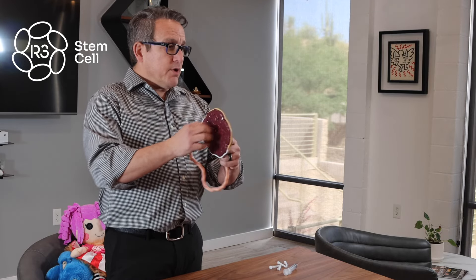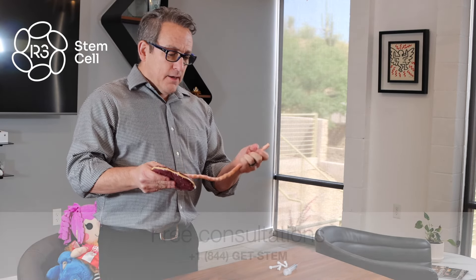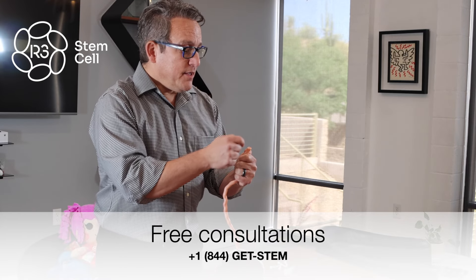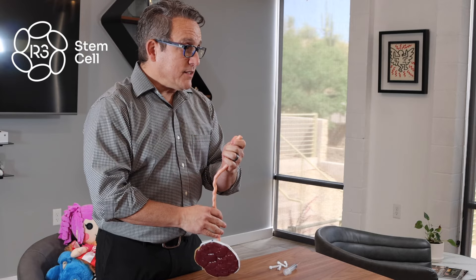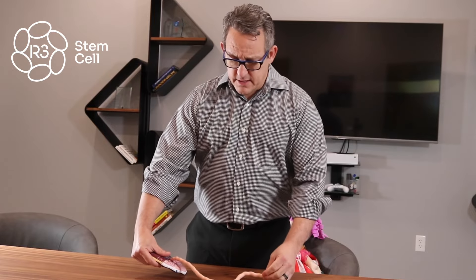This is a model of an umbilical cord, and this is part of the placenta. It's obviously not real — it's from an anatomical company. The cord itself has three vessels: one artery and two veins. All of the gelatinous material around it is called Wharton's jelly. So when someone says they're getting their stem cells from Wharton's jelly tissue, that just means the matrix inside the umbilical cord. So how do we get the tissue?